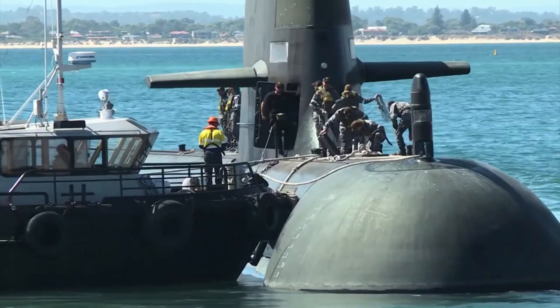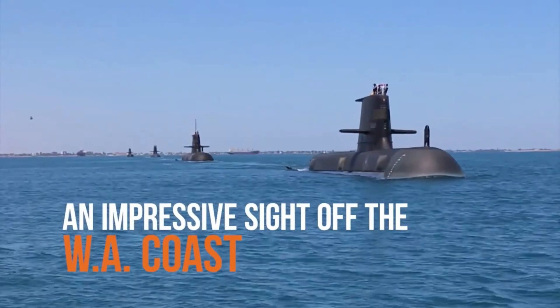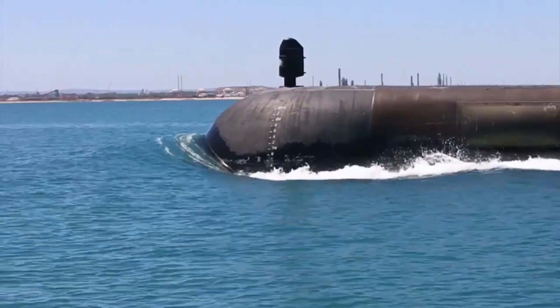Australia only has one option left, a group of former senior navy personnel say: to build conventional submarines while waiting for the nuclear-powered program to begin.